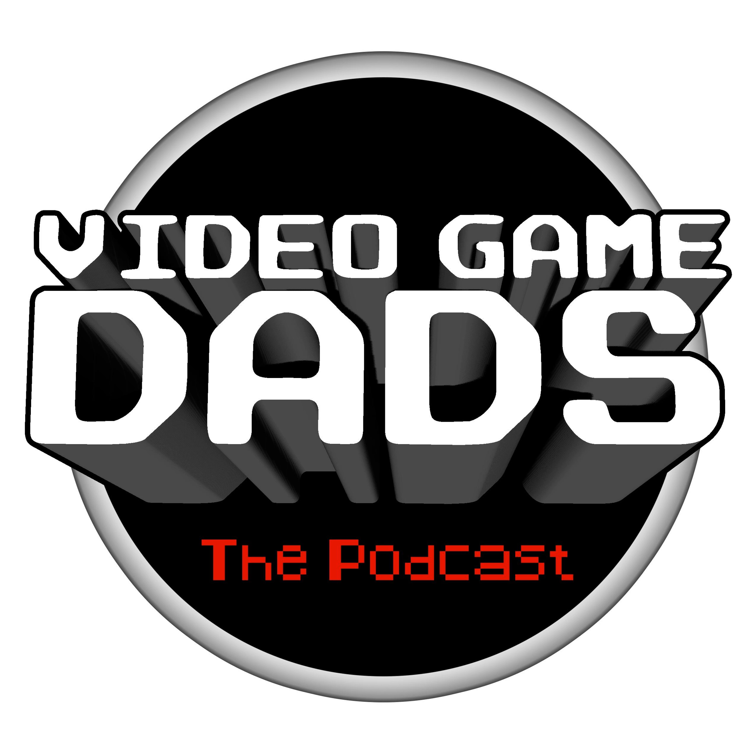Hello there, this is Adam from the Video Game Dads podcast. I'm by myself today and decided to record a mini episode to fill the gaps between the times when Benjamin and Shane and myself can get together. On this particular episode, we're going to discuss the Vectrex. Those sounds you heard at the beginning of this episode are the sweet sounds of the Vectrex.